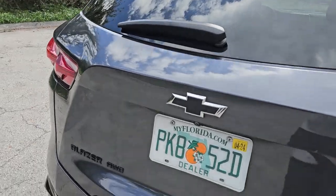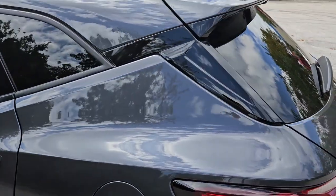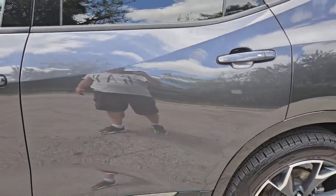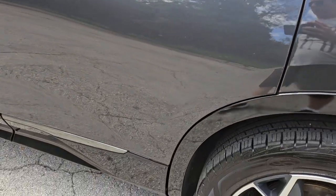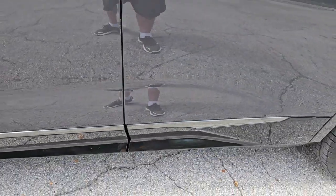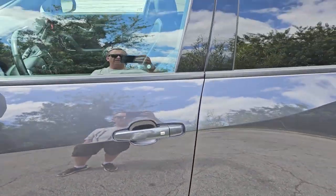The quarter panel on the driver's side looks good, very nice condition, really great shape. Taking a look at the rear door on the driver's side, it's got a little scuff and scratch on the paint — nothing major. There are a couple of little marks on the bottom edge, nothing major — we're going to go ahead and touch those up for you.